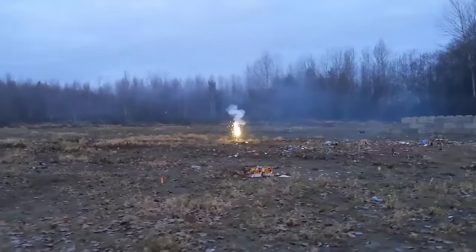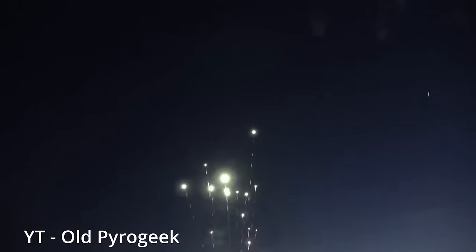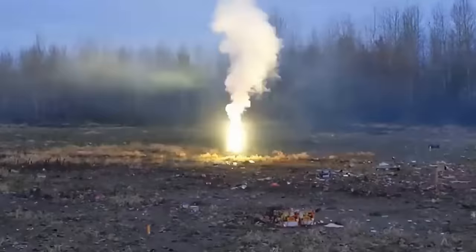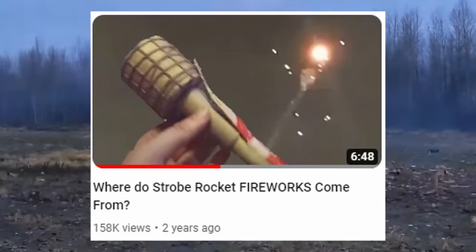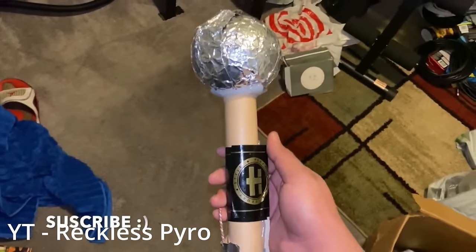Hey everyone, I hope you are all having a good summer, and this is really exciting given the topic I will be covering today. Because they fly, they screech, they're bright — they are strobe rockets! I am talking about strobe rockets once again, just like I did a few years ago. I hope all of you are ready to know what they are, how they are made, and how to obtain them. Hopefully the information here is helpful, and I really do appreciate you guys for looking.